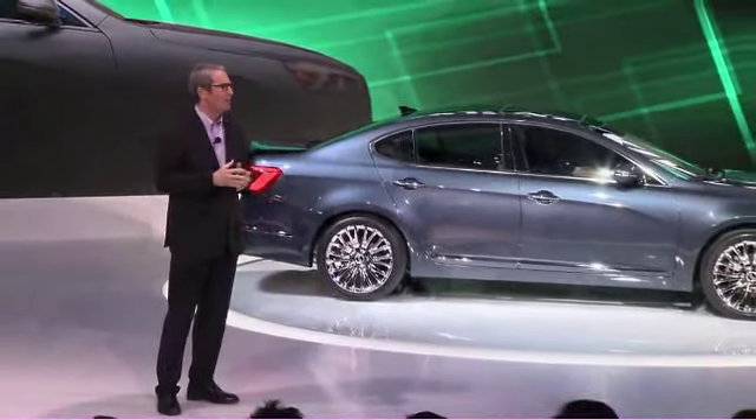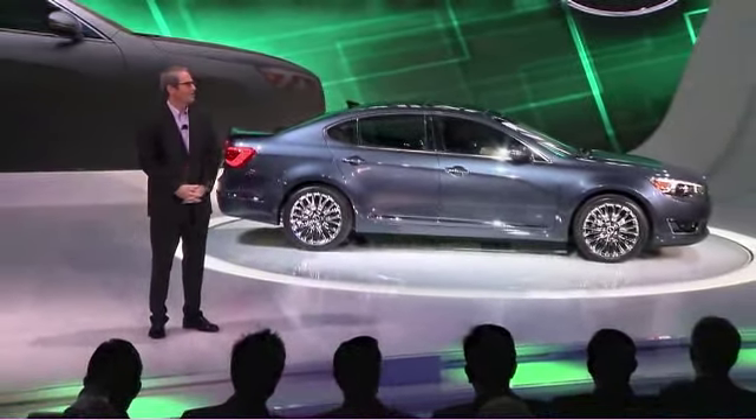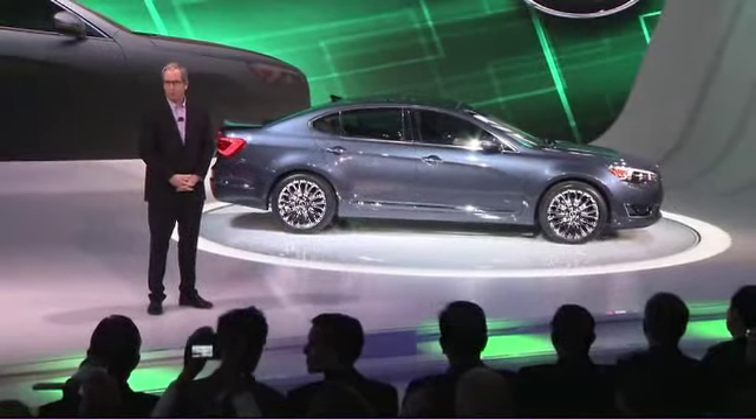We'll hear from Peter in just a few moments. But first, here to give you a bit more detail about the Cadenza is Kia's director of product planning, Mr. Orth Hedrick.